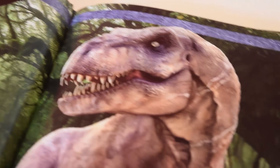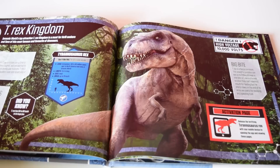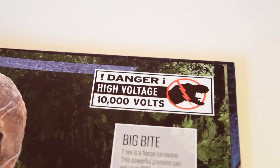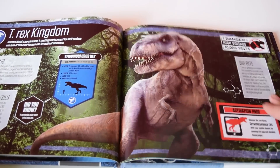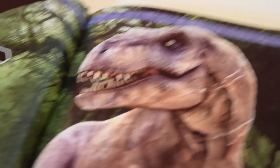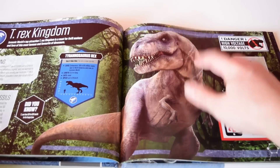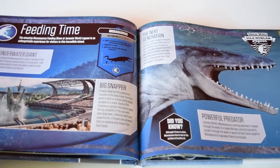On the next page we get an introduction to the Tyrannosaurus Rex. T-Rex Kingdom is the paddock where the T-Rex lives on Jurassic World, where guests can go and see the exhibition. This is an activation page — the red boxes mean it works with the app. It's interesting to note the T-Rex has scars across her neck, indicating this is the same Tyrannosaurus Rex from the original Jurassic Park, where the raptors slashed her neck at the end of the film in the visitor center.